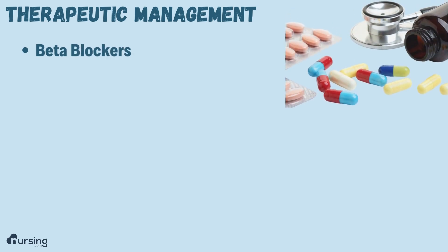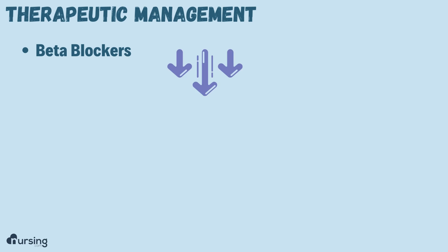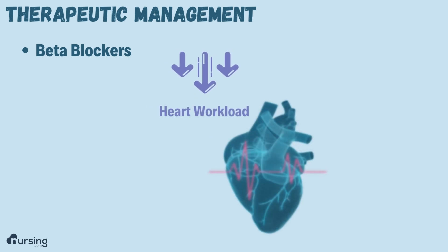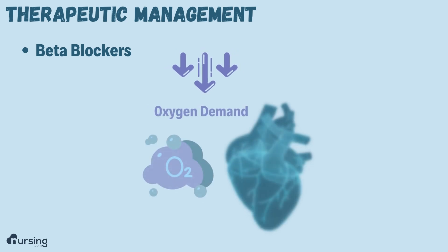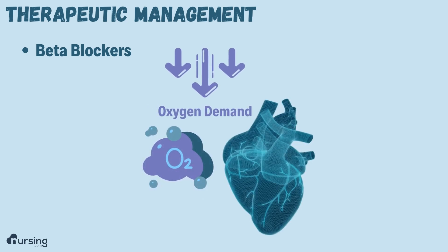The one that makes the biggest difference in cardiomyopathy is beta blockers. They help decrease the workload on the heart by decreasing the force of contraction, which also helps decrease the oxygen demand of the heart — so it doesn't have to keep working so hard, because the harder it works, the more damage it causes.